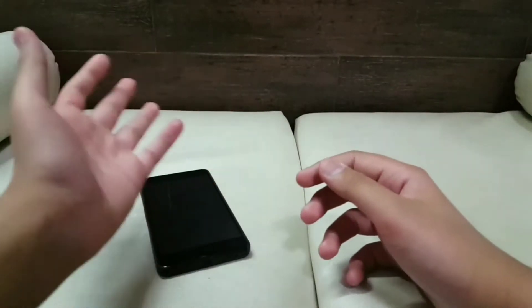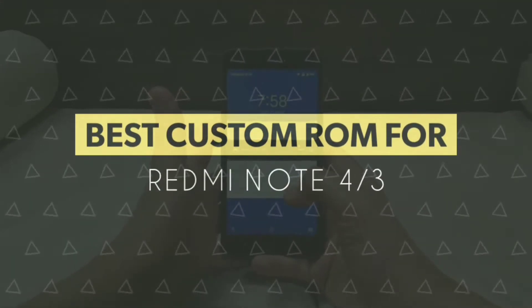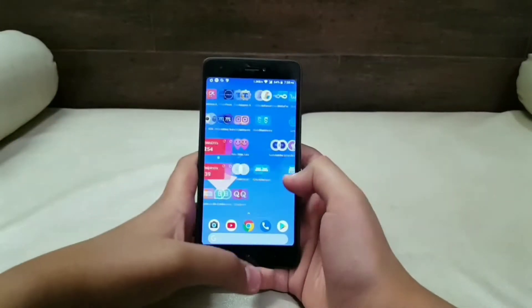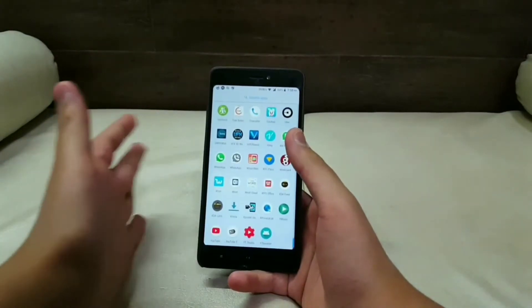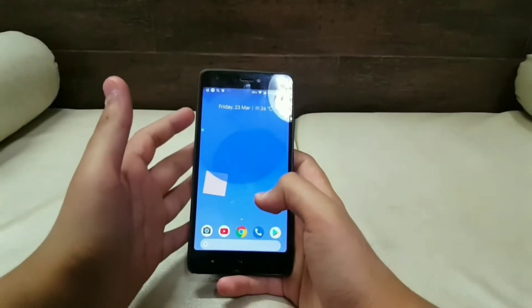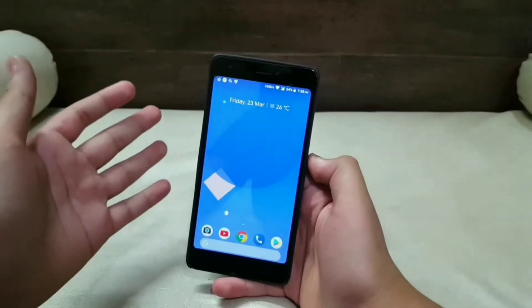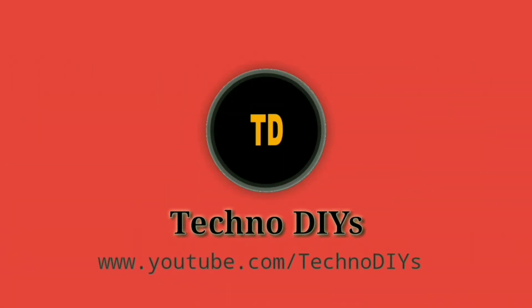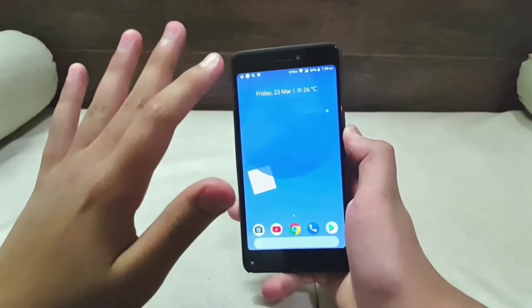Hey guys, we are back with another new video. In this video we are going to be showing you the best custom ROM for the Xiaomi Redmi Note 4 and Redmi Note 3. This is the best ROM I have found so far. It works very smoothly on both devices and, most importantly, it is a stable ROM — it does not have any bugs, or at least I have not noticed any. So without any further ado, let's jump right into the video.